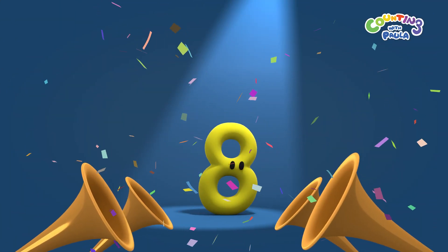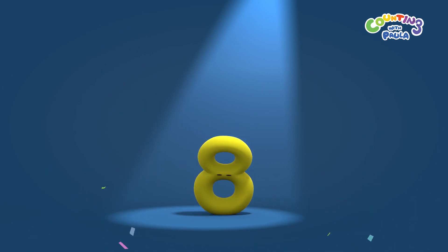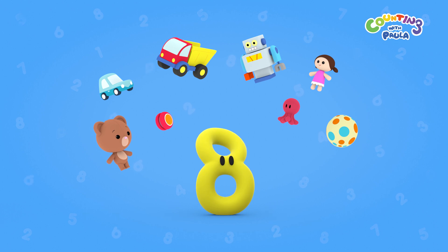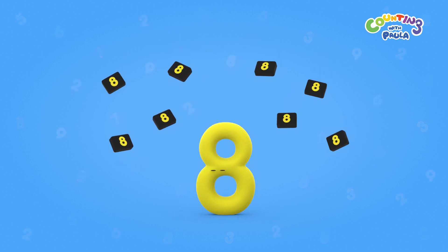Number of the day: eight toys, eight number eight keys.